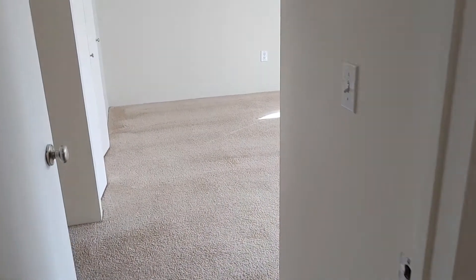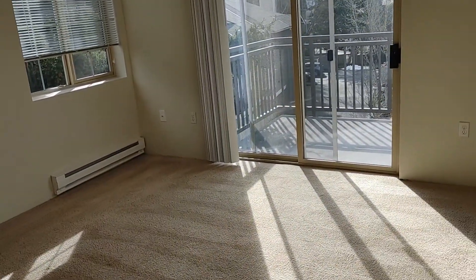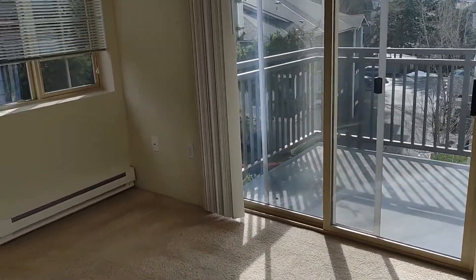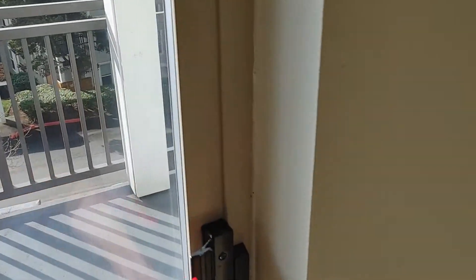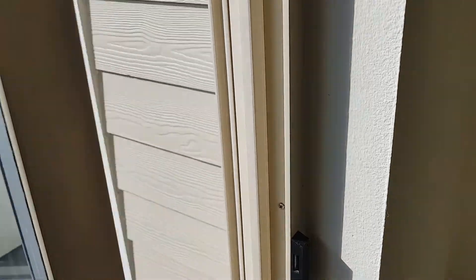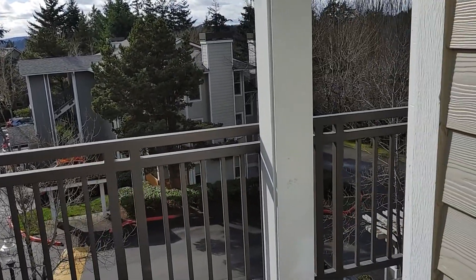Heading on into the master bedroom — a nice, bright area here. The sunlight really gives it a nice open feeling. You've got a window there, and you have access to this deck from the bedroom area, which is nice. This is a second floor unit so you've got a nice panoramic view there.